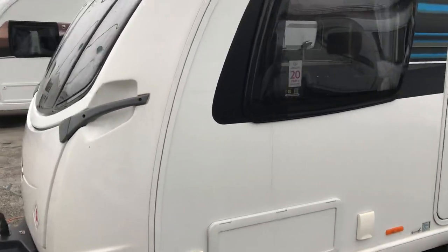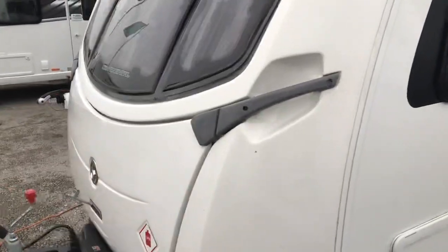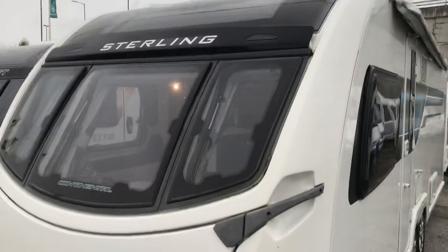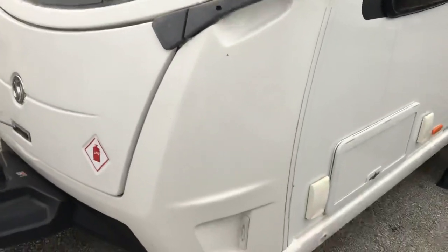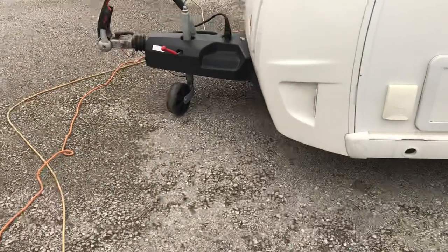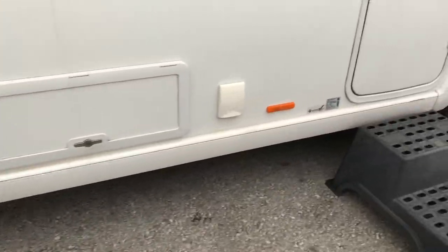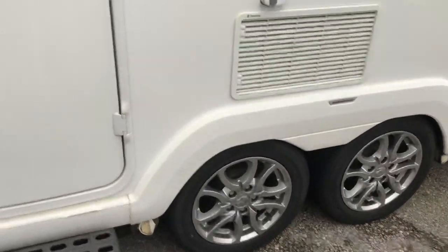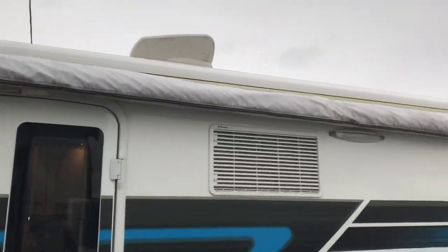Just looking at the outside of this absolutely stunning as-new Sterling Continental 645 Smart HT body shell. Outside barbecue point, mains point, access lockers, ATC, alcohol secure wheel locks, an all-wheel drive mover, alloy wheels, and a bag awning fastened to the side as well. Let's have a look inside, out of the wind.